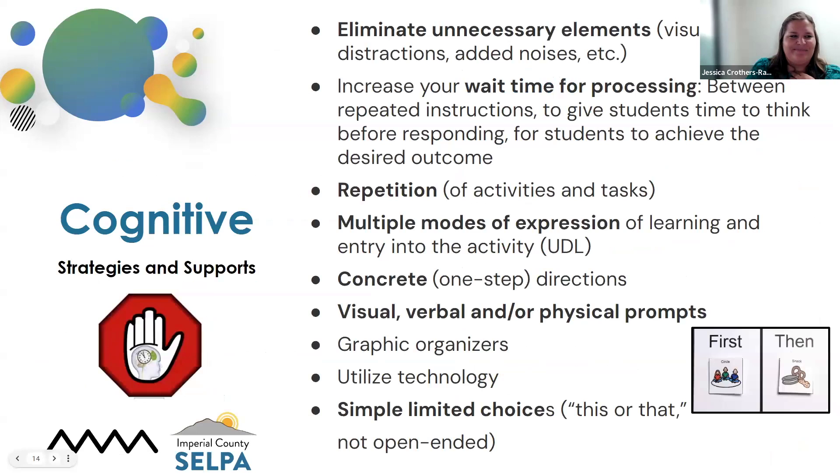Some of the strategies and supports for the cognitive area: eliminate unnecessary elements. We love our beautiful classrooms, and sensory corners really work — but sometimes we add things that can be distracting or overwhelming. Also think about the lights in the classroom: are they flickering? Are they too strong for the student? Is there a buzz that might be distracting? Those elements that might not seem like much to you could be very intrusive to a student that might have some sensory needs.